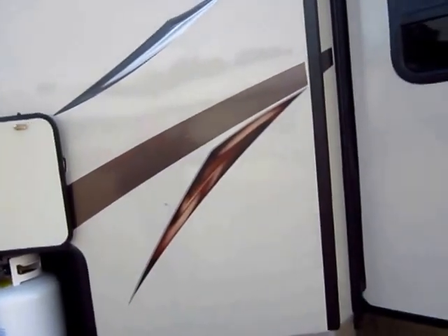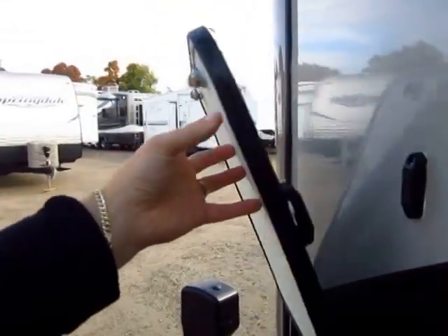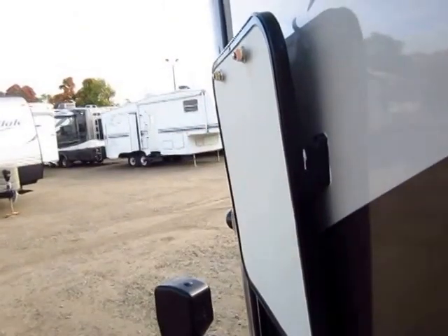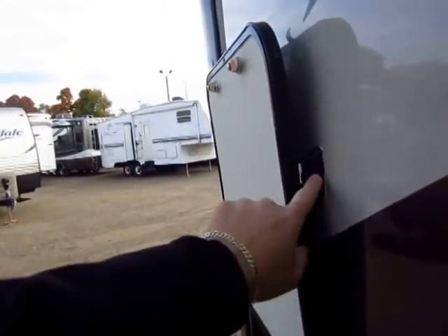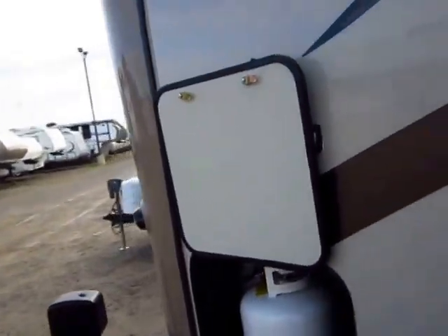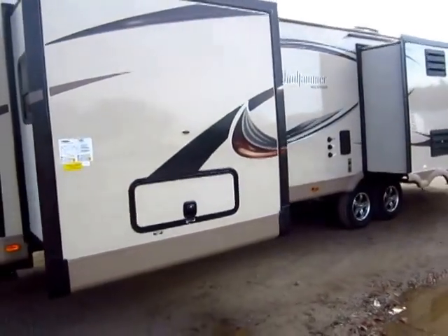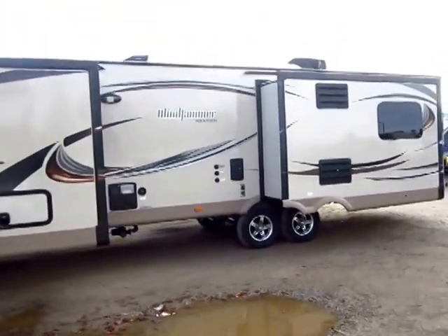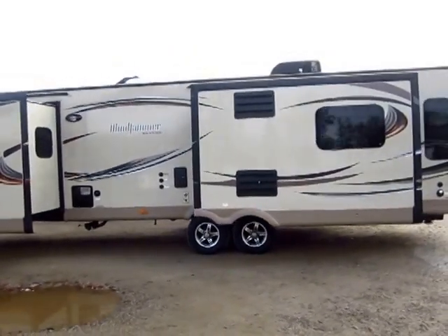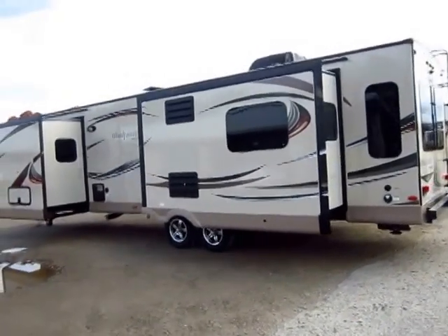Even the baggage door latches on these Rockwoods are easier — these are magnetic holdbacks, so you don't have to worry about the sun wearing down a cheap plastic clip. It's one-hand operational. It's one of those nice convenience features, and it's the kind of thing I really look for because that's the stuff you use every single day. You're going to be in and out of that baggage door every day, and most of the time you always have at least one thing in one hand. In most baggage doors you need two hands to operate.